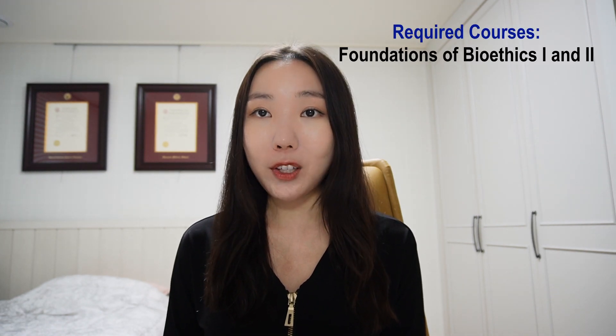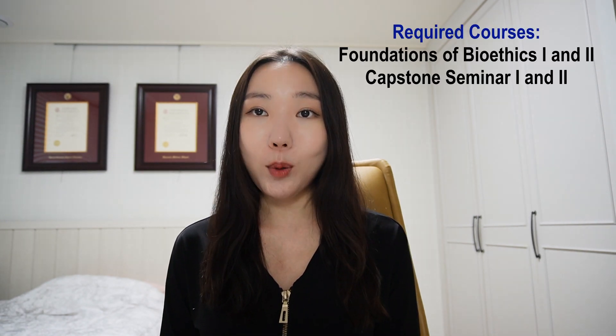Let's first talk about the curriculum. What I really liked about this program's curriculum was that it emphasizes both the academic coursework and practical fieldwork. All students in this program are expected to take a year-long Foundations of Bioethics course. The Foundations of Bioethics course introduces students to all the theories related to bioethics, as well as law and policy. This course had a lot of reading and it pushed me to think about challenges in bioethics and beyond, so it was pretty challenging.